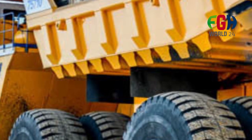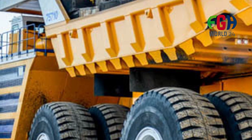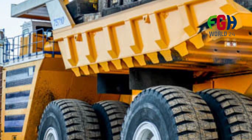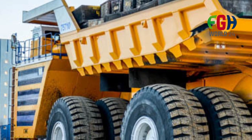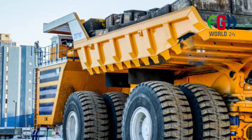Size and capacity: The Belaz 75710 is notable for its massive size and hauling capacity. It has a maximum payload capacity of up to 450 metric tons, approximately 496 short tons, when fully loaded.